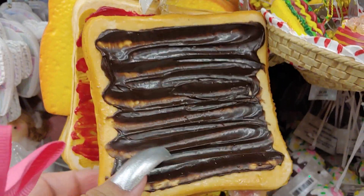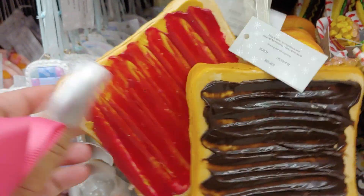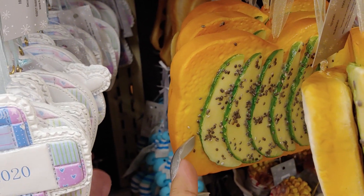They even have toast with jelly — this is chocolate I guess, and strawberry. And the regular toast, buttery toast. Peanut butter. Avocado.